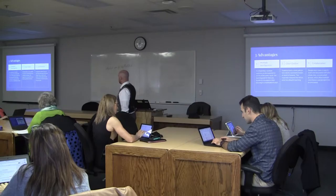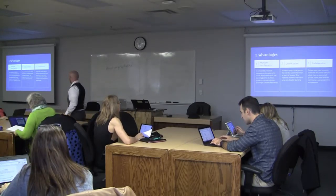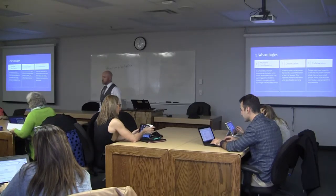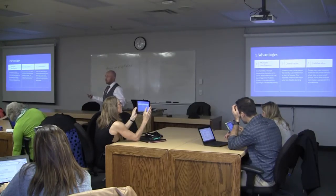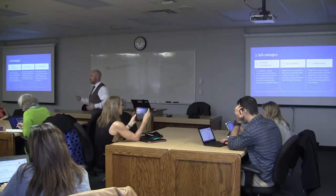HyperDocs allows for collaboration — students can work on a document together in pairs, in larger groups, or the whole class can work on one document together.